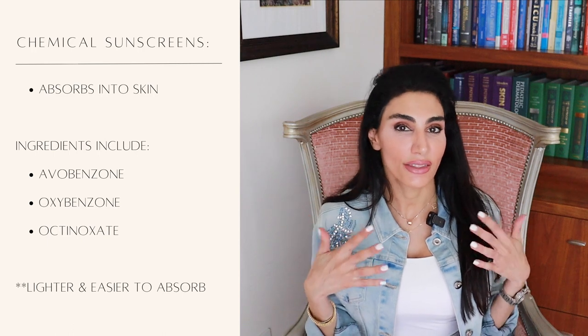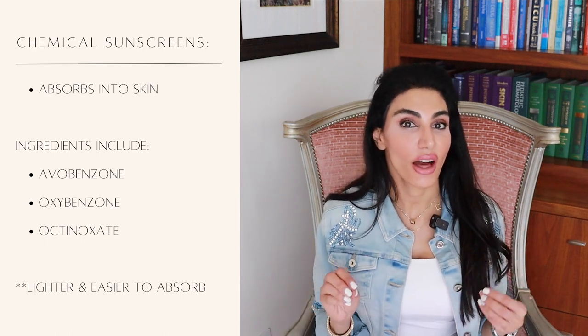Chemical sunscreens tend to be lighter in formulation with a more elegant feel and blend in well — they don't leave that white cast you see with a lot of physical sunscreens. However, if you have sensitive skin, they're more likely to cause a reaction. Physical sunscreens tend to be better for sensitive skin types and work almost immediately, whereas chemical sunscreens require a bit more time to absorb and divert that UV energy.